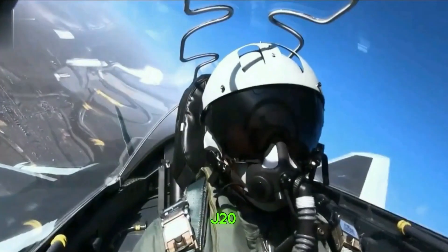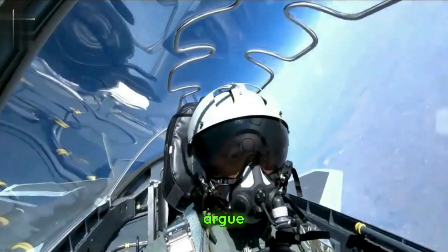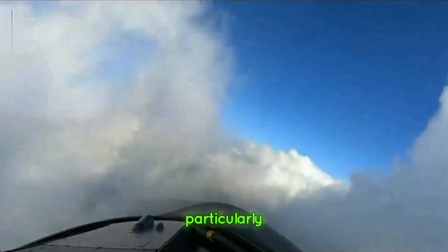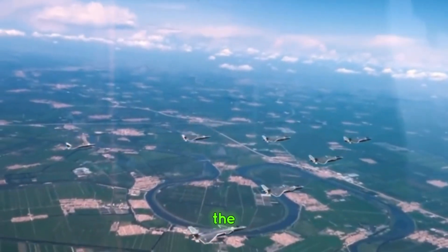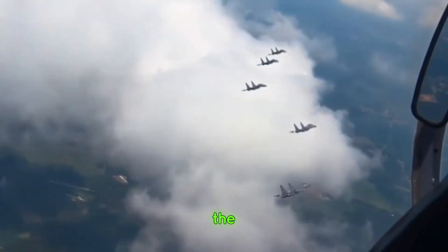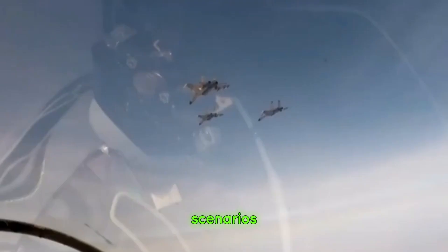The J-20 hasn't been without controversy. Critics argue that some aspects of its design draw heavily from foreign technologies, particularly U.S. stealth fighters. Others point to questions about the reliability of its engines, and whether it can truly rival the likes of the F-22 in combat scenarios.